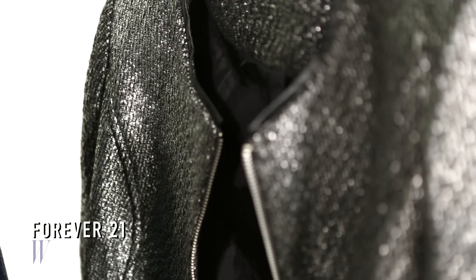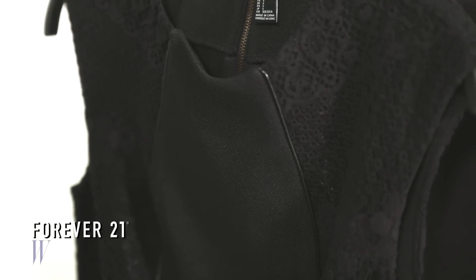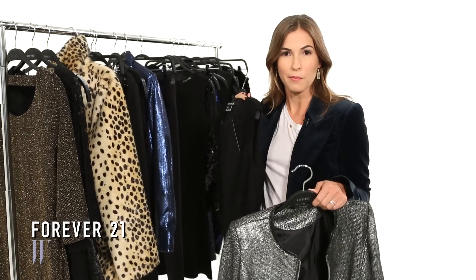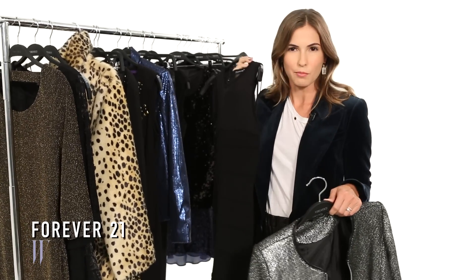A cropped metallic jacket and a sequin tuxedo blazer are great pieces that you can build a look upon. You can wear them with a little black peplum and slim black pants, or you can even try a sexy black dress.